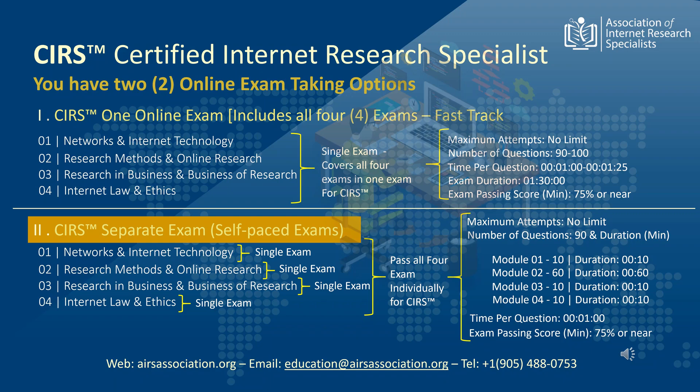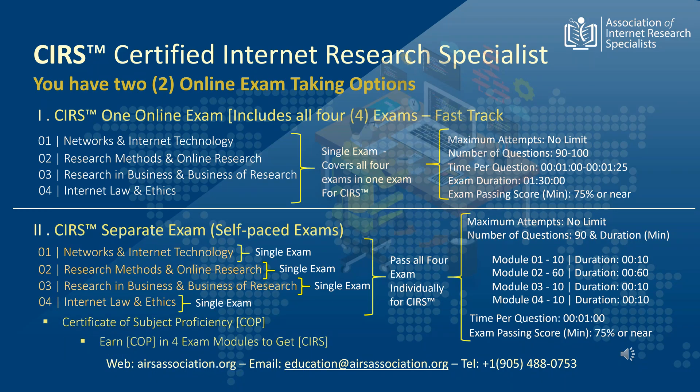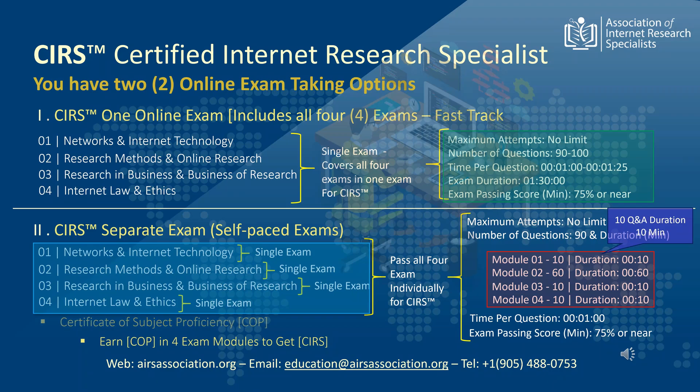In both exam tracks, the total number of exam questions are between 90 to 100 multiple choice questions. Each question is timed to be attempted within one minute. The exam duration for fast track students is approximately 90 minutes. In the self-paced track, individual exam modules are timed according to the number of questions each module displays. As an example, Module 1 has 10 questions and therefore gives 10 minutes to students for finishing the exam. An approximate time to finish each exam for the four separate modules is shown here as an example. Track 2 students are issued a certificate of subject proficiency for each exam module they have successfully passed. Upon passing all four exam modules, the students are conferred with the CIRS credentials. Currently, the association has placed no restrictions on the number of attempts a student makes in taking the CIRS certification exams.